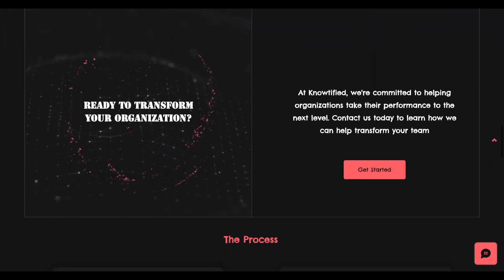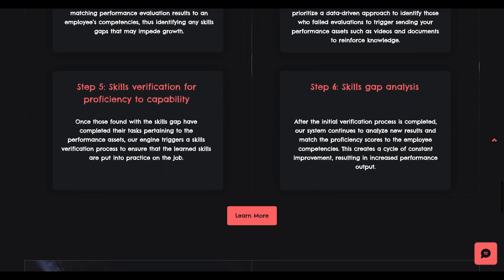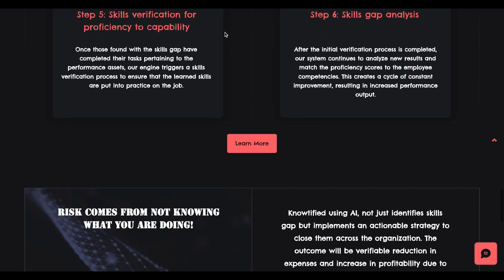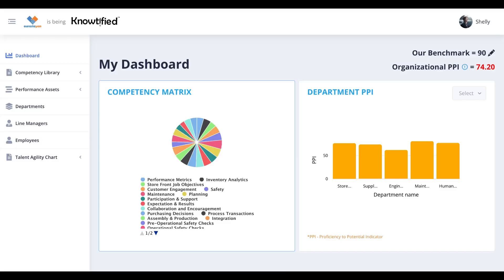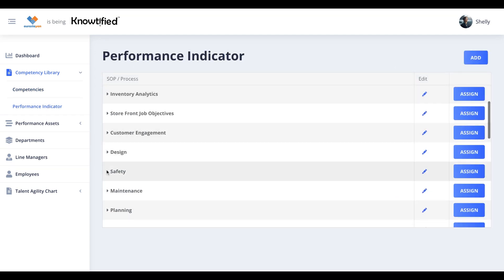Simplifying and interconnecting the complexities around competencies, performance indicators, and skills verification to job productivity will help organizations increase performance output. Notified helps you take an automated, systemic approach to measure and continuously improve employee performance output through methodology and technology.